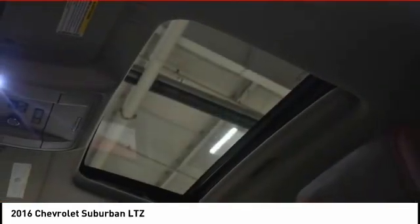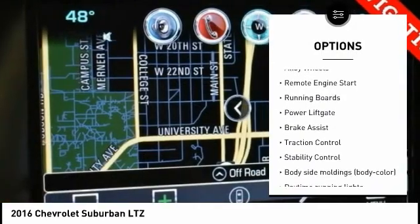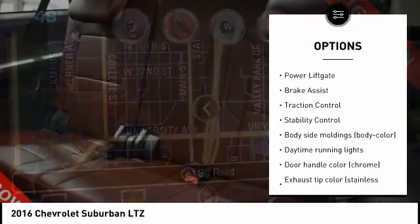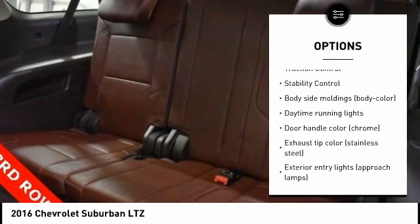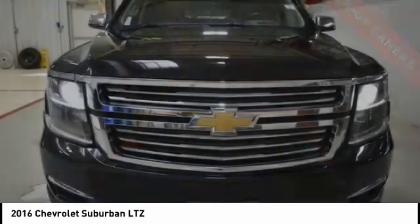Here are some of this vehicle's great options: rain-sensing wipers, tire pressure monitoring system, electronic stability control, alloy wheels, remote engine start, running boards, power lift gate, brake assist, and traction control.